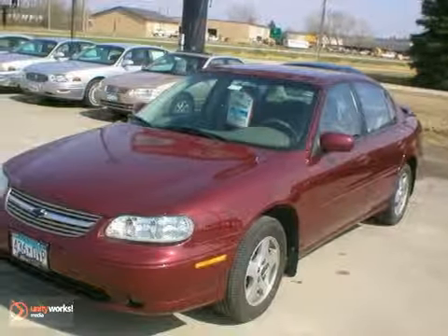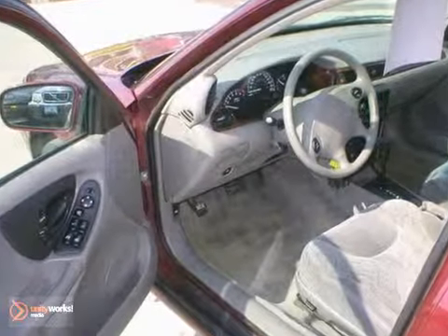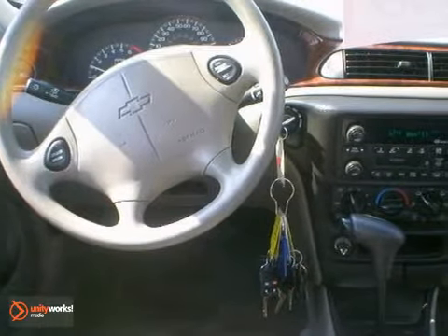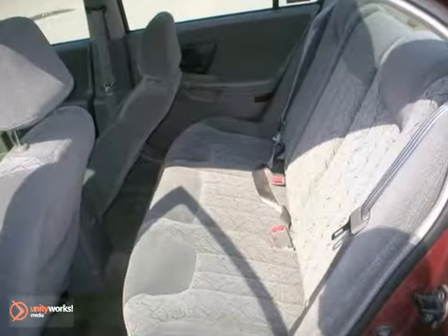Take a look at this 2001 Chevrolet Malibu LS with just under 153,000 miles. This local trade-in is from our Rochester Ford store and has the durable 3.1 liter V6 engine and automatic transmission.